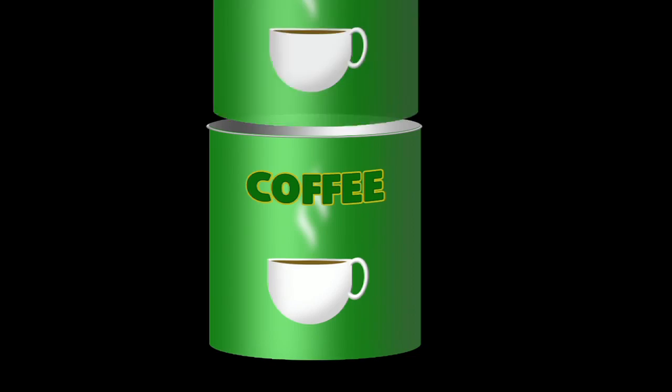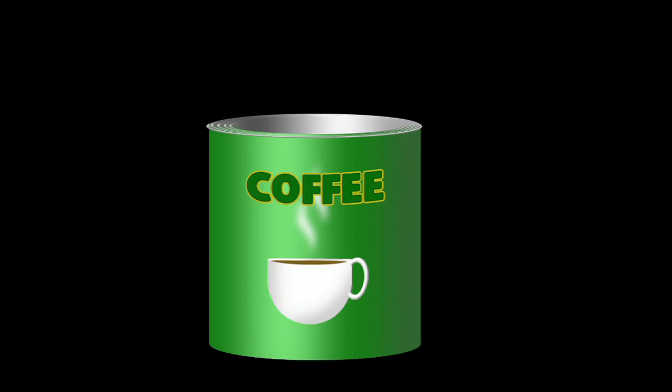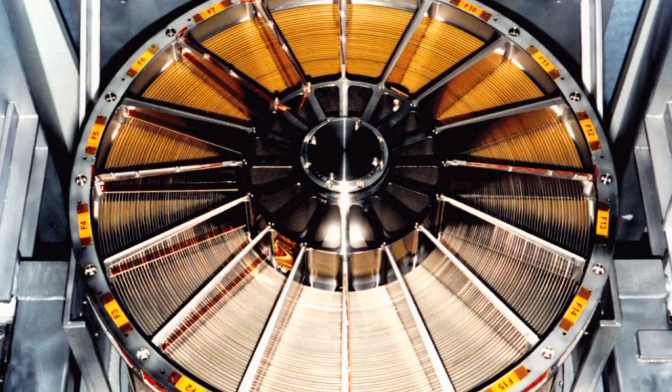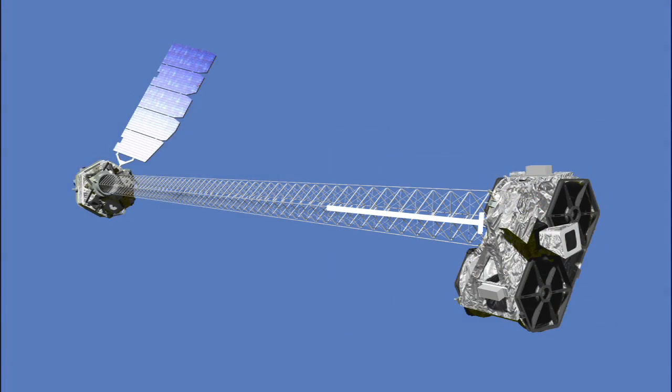X-ray telescopes look something like a whole bunch of coffee cans all nested inside one another. Each coffee can intercepts some part of the incoming X-ray beam and deflects it to focus it on the detector ten meters away.